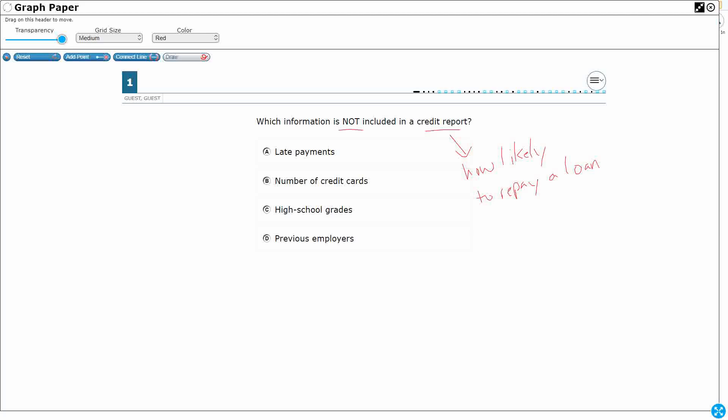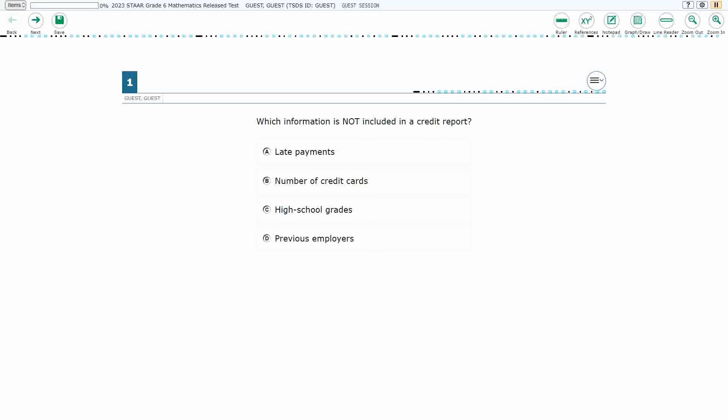What would be useful to figure out our trustworthiness to repay a loan or something purchased on a credit card? The number of late payments would help them know whether we're keeping up with payments or constantly late. The number of credit cards might matter — whether you've got 5 or 15. High school grades don't really have anything to do with money. You could get a credit card at 45 or 55 years old — they really don't care what you did in high school. Previous employers are relevant: have you worked in the past and made much money? So these three things are helpful, but high school grades are not. That's our answer C.